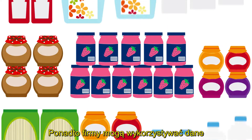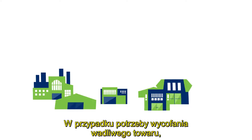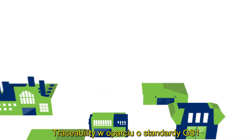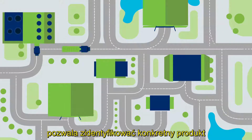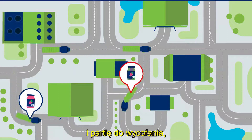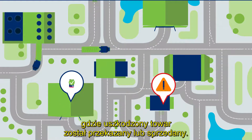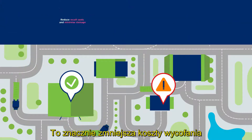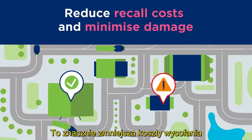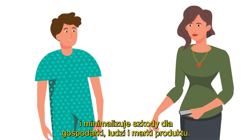Additionally, businesses can use the data to optimize on-shelf availability. In case of recalls, traceability using GS1 standards allows organizations to determine the specific product and batch to be recalled, and even point to the specific location where a damaged good was transferred or sold. This significantly reduces recall costs and minimizes the damage on the economy, people, and the product brand.